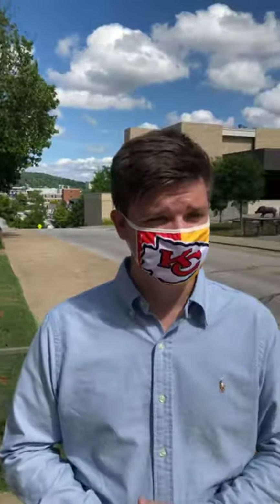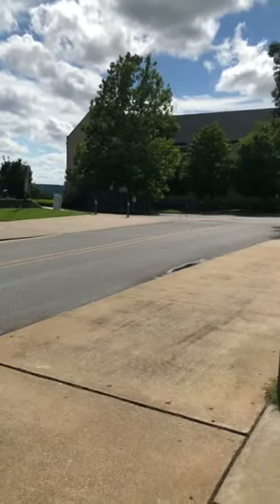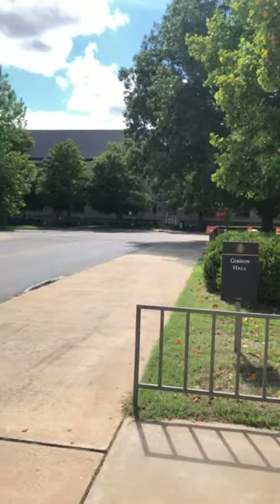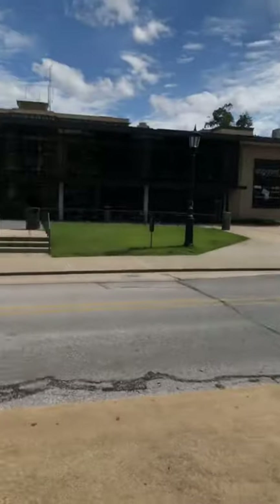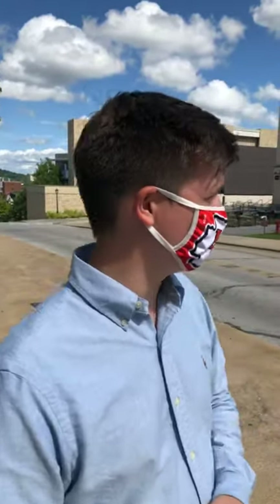We're going to show you what surrounds Gibson Hall on the outside as well. Over there is Gregson Hall — that's another on-campus dorm, it's upperclassmen. That's actually where Gibson Hall residents will pick up their packages. Good thing to note. I'll go into packages a little bit more about the hours.